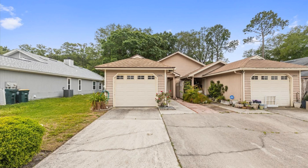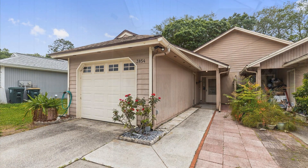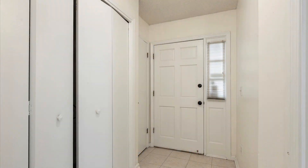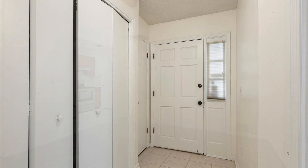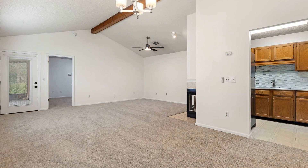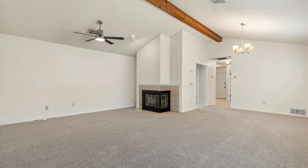Offering approximately 1,134 square feet of living space, this townhouse features a well-designed floor plan with vaulted ceilings and lovely floors throughout. It is the epitome of contemporary living and provides a harmonious blend of nice aesthetics and thoughtful design, while boasting two bedrooms and a one-car garage.